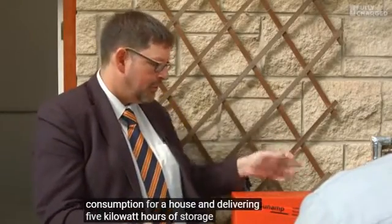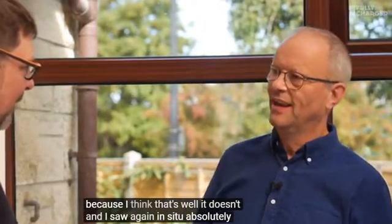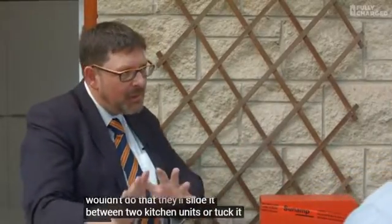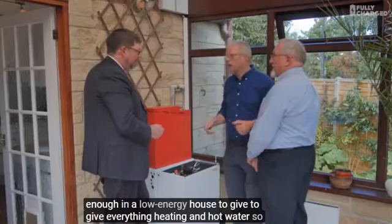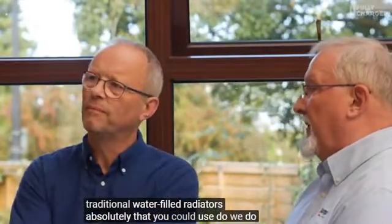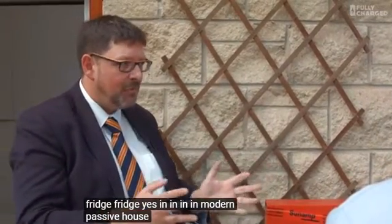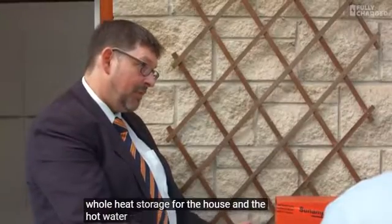One of these units is perfectly good at doing all of the PV self-consumption for a house and delivering five kilowatt hours of storage. So you literally could ditch your hot water storage tank - you don't need hot water storage at all. You can slide it between two kitchen units or tuck it away in the back of a cupboard. In a low energy house, the amount we've got here could be enough to give everything - heating and hot water. You could run central heating with traditional water-filled radiators. We do it in older houses that leak heat with bigger units the size of a fridge freezer, and in modern passive house or low energy housing stock with units this size.